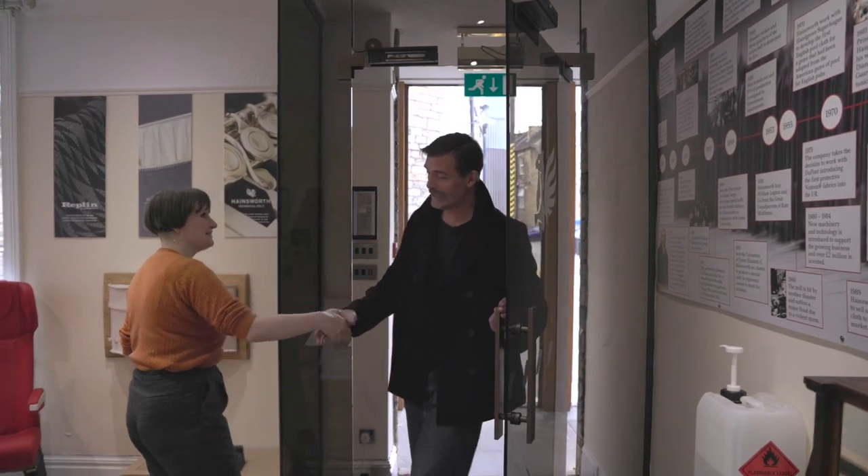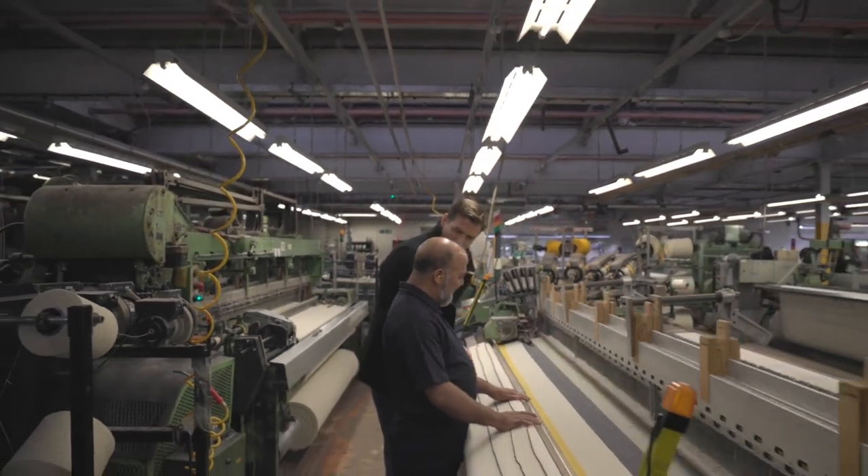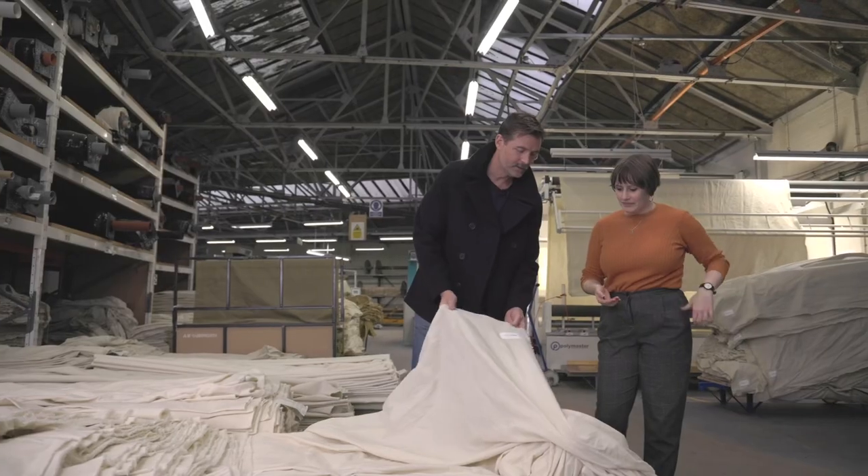Hello, nice to be here. I'm here at AW Hainsworth in Pudsey in Leeds, suppliers to Community Clothing of the amazing woolen outerwear fabrics we use in many of our products. Hainsworth have been making the best woolen fabrics since 1783 — they know a thing or two about making with wool.